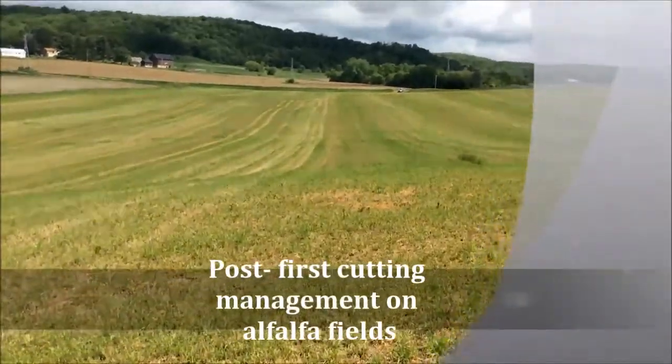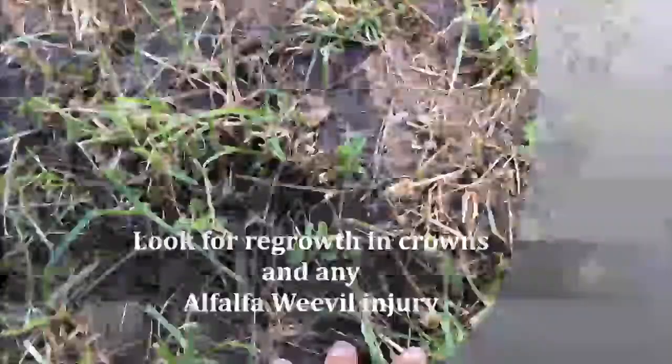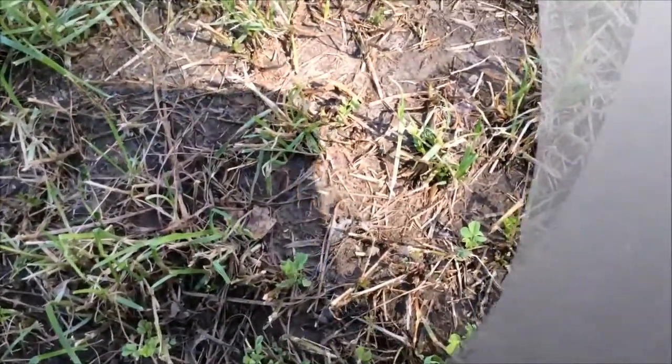One thing you want to take a look at about five days after cutting — make sure your regrowth is coming back from your crowns, and that you don't have any alfalfa weevil injury. So far, these here are coming back nicely and look good with no weevil damage.